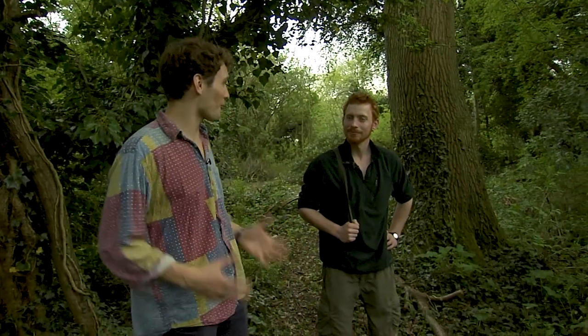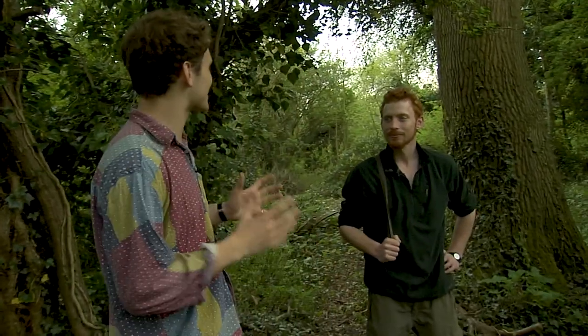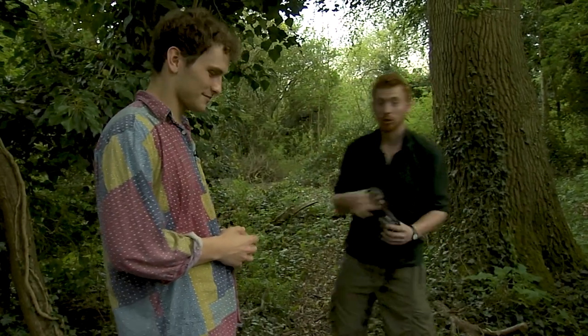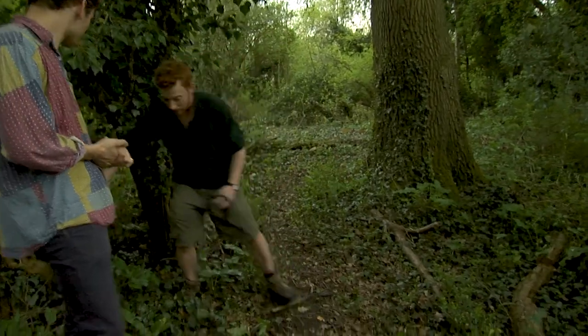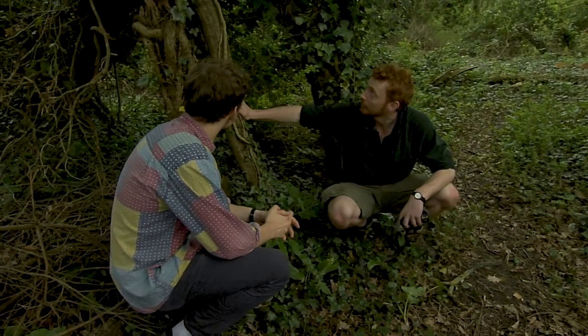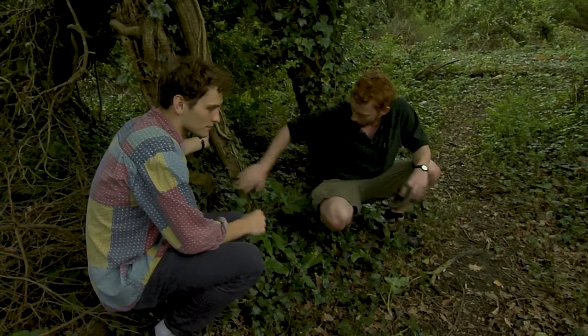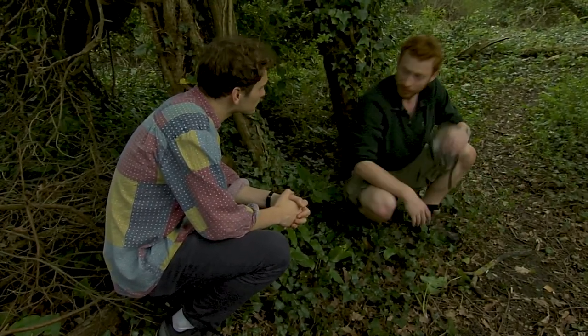Right, so we're here in the forest. Elliot was just saying that the badger sets are somewhere over there. But how do we decide where to set up the camera traps? Badgers are pretty lazy, so we have to look for their paths on the ground where they're going to walk to forage for food. Here we've got quite an easy pathway. This tree is ideal as it's right by the path and there's nothing in between, so anything that walks past here we should get a video of.